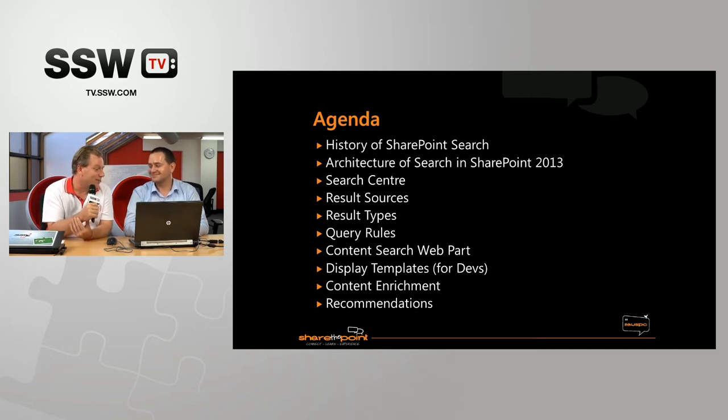So what's the agenda today? We'll be providing a quick overview of Search in SharePoint and how we got to the current version in 2013, a quick description of the architecture and how it's similar to Fast, then going through all the new stuff. We've got a number of demos — we'll provide an overview of the new Search Center and all the new UI features in 2013, then stepping through result sources, result types, query rules, the new Content Search Web Part, and how we can control how results are rendered with display templates. And then describing some other really advanced features in Search.